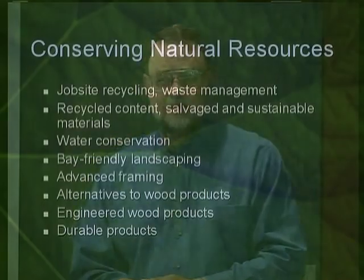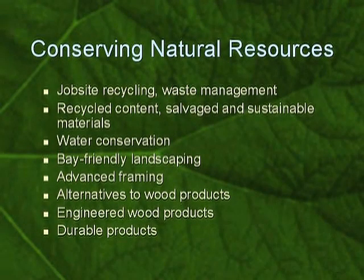We get to resource conservation through a variety of mechanisms, media, techniques, and materials. We're going to look at advanced framing — how to do more with less, which is a really key component of resource conservation. What are some of the alternatives to wood, engineered wood products, and finally, more durable products so that we're saving those weekends for golf and family adventures rather than mowing the lawn and refinishing the deck.